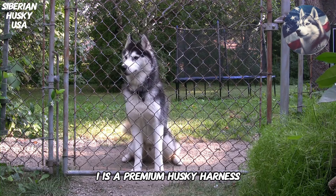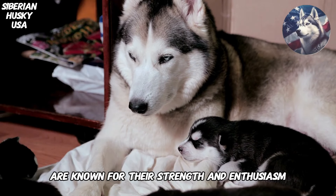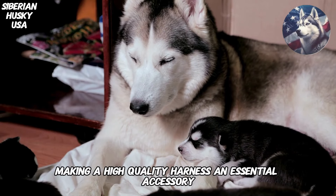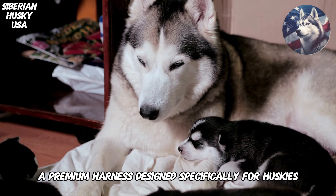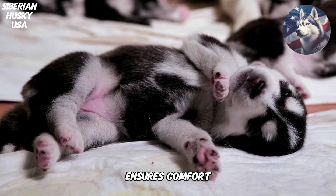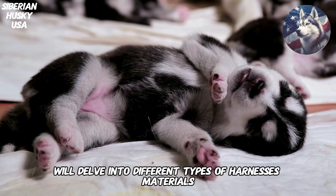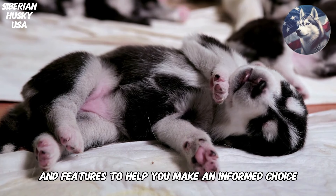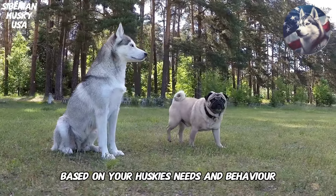1. Premium Husky Harness. Siberian Huskies are known for their strength and enthusiasm, making a high-quality harness an essential accessory. A premium harness designed specifically for Huskies ensures comfort, durability, and effective control during walks. We'll delve into different types of harnesses, materials, and features to help you make an informed choice based on your Husky's needs and behavior.